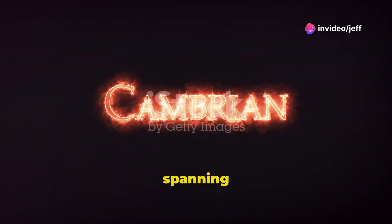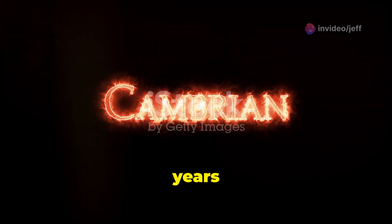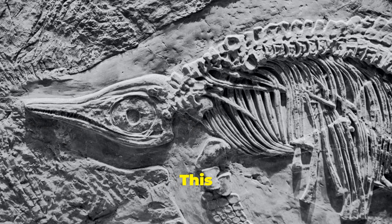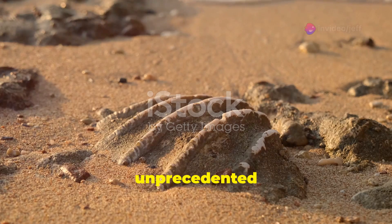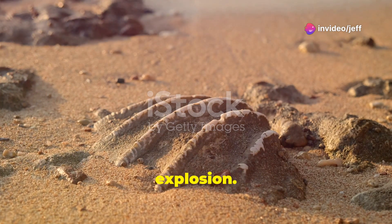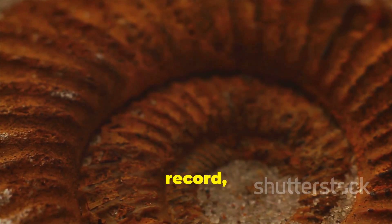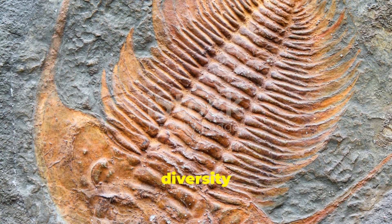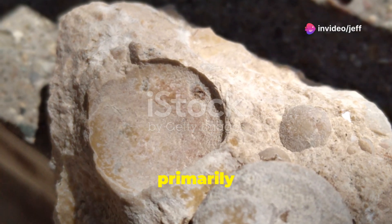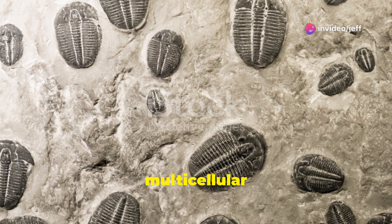The Cambrian period, spanning from 541 to 485 million years ago, was a pivotal time in the history of life on Earth. This period witnessed an unprecedented explosion of life forms, known as the Cambrian Explosion. During this relatively short period, most major animal phyla appeared in the fossil record, drastically increasing the diversity of life on Earth. Before the Cambrian, life was primarily microscopic, consisting of single-celled organisms and simple multicellular creatures.